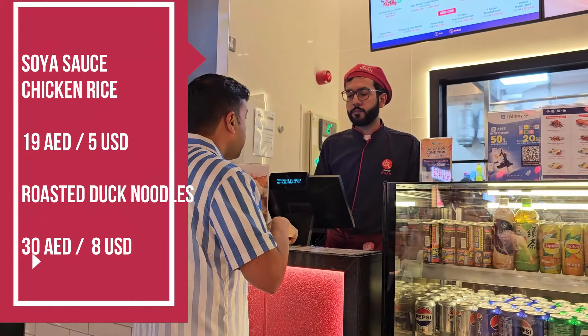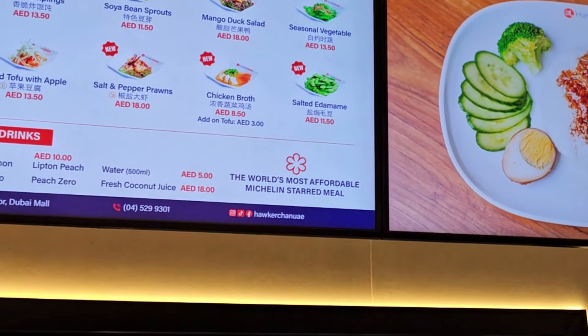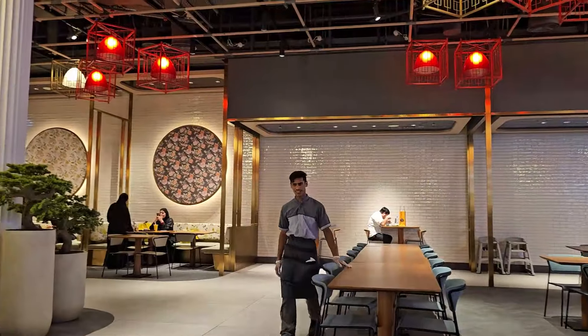I'm going to try the soya sauce chicken rice — medium — and the roasted duck noodle — medium. I've just placed my order, so let's go get a table where we can sit and enjoy this delicious meal.